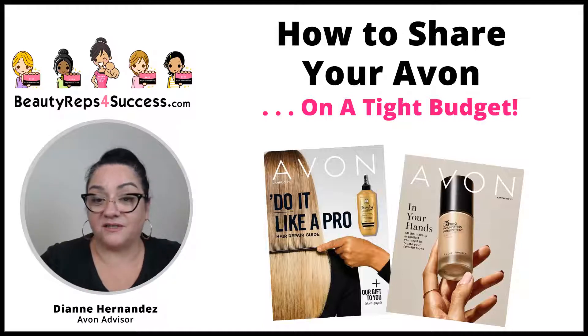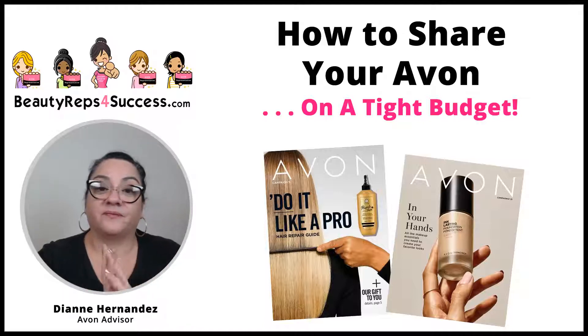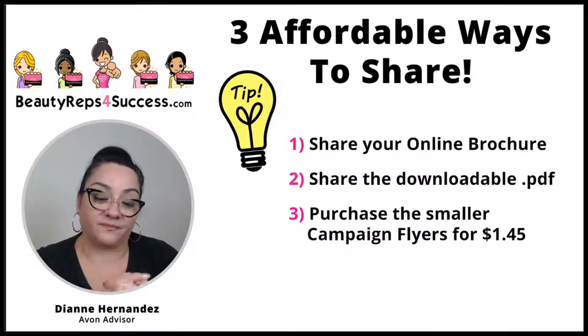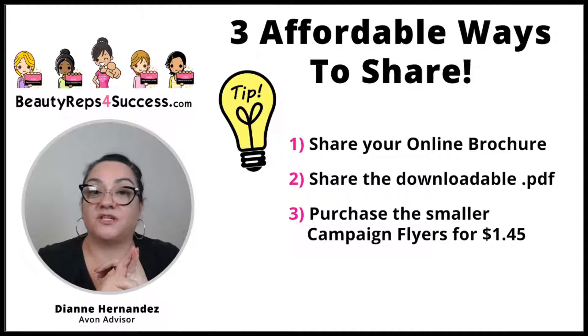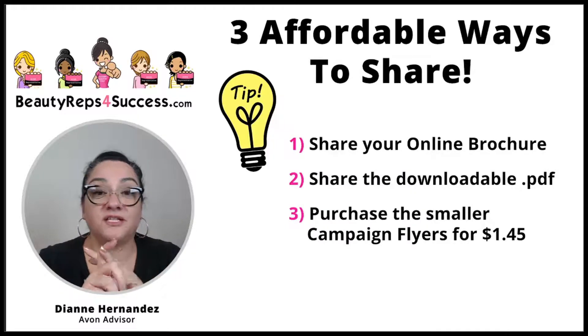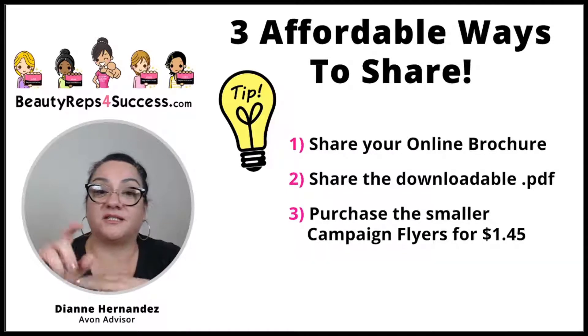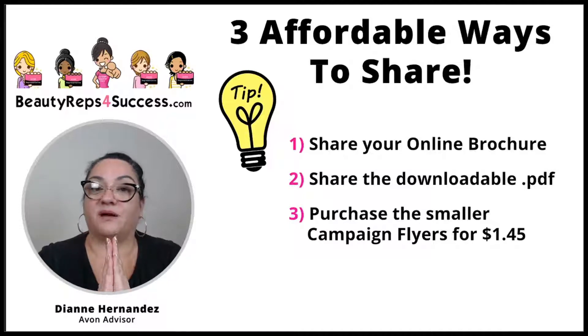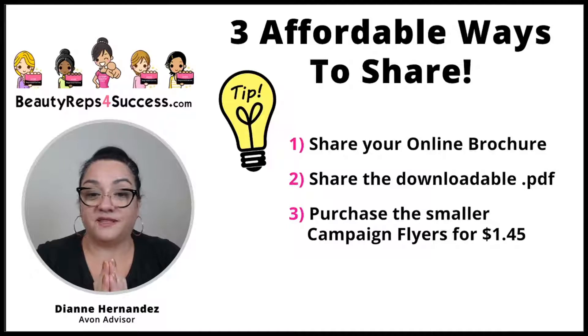There are three affordable ways that you can share your Avon. One, you can share your online brochure. Two, you can share the downloadable PDF. And three, you can purchase the smaller campaign flyers that are only $1.45. There are many other ways to share your Avon, but we're specifically talking about brochures — and there are three ways to do that.